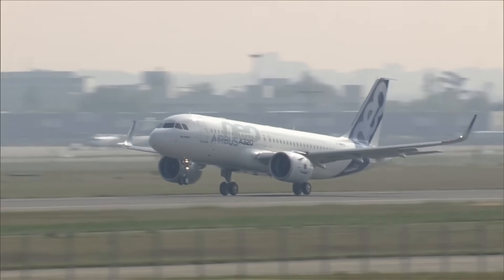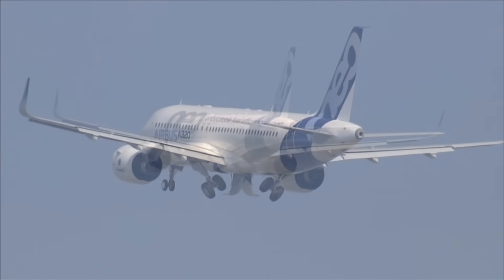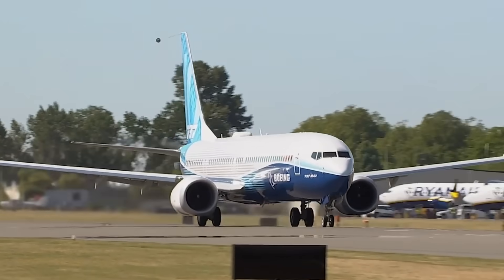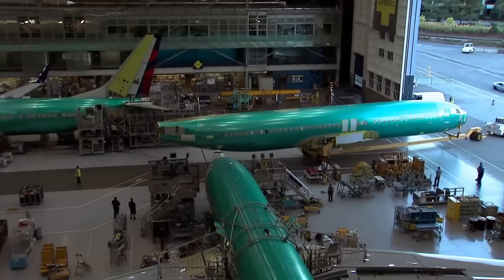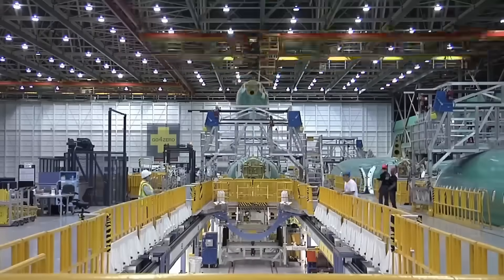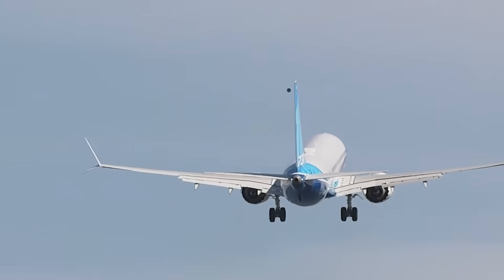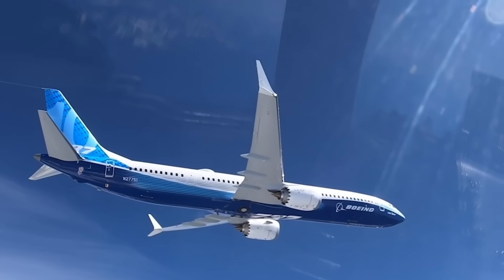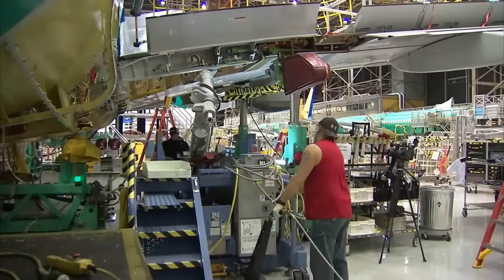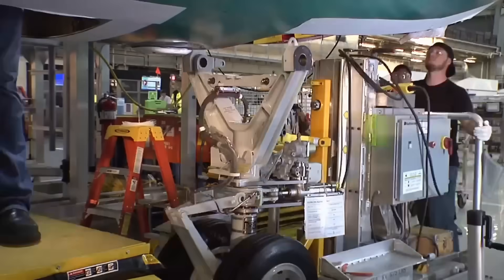Airlines expect the A320 family to serve as the backbone of short and medium-haul routes, and any prolonged delay threatens their operational plans and revenue forecasts. Boeing's 737 MAX directly competes with the A320neo family. The MAX faced its own extended grounding and production halts, costing Boeing billions and damaging its reputation. However, the aircraft returned to service in late 2020 after rigorous testing and certification updates. Airlines have since resumed orders, and Boeing has worked through much of its MAX backlog. The company's 2026 forecast reflects confidence that production can scale without the quality issues that plagued earlier years.